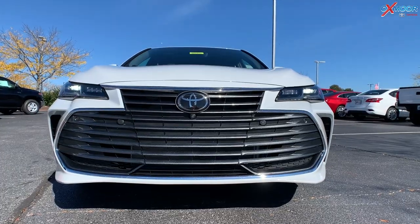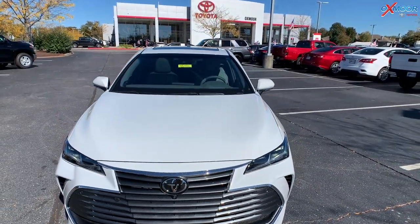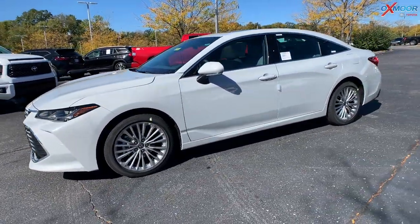You are going to have LED headlights and LED daytime running lights. Now on the wheels, you have 18-inch super chrome wheels — really pretty against that white.